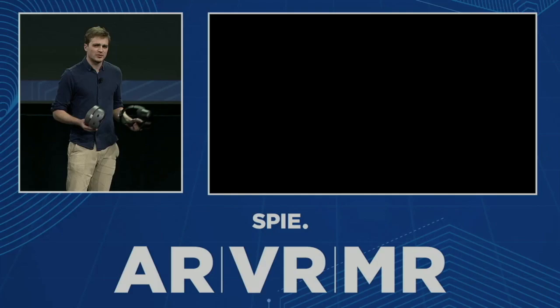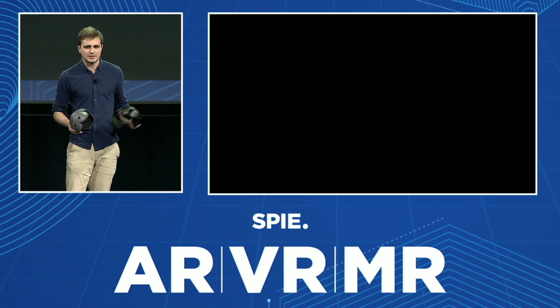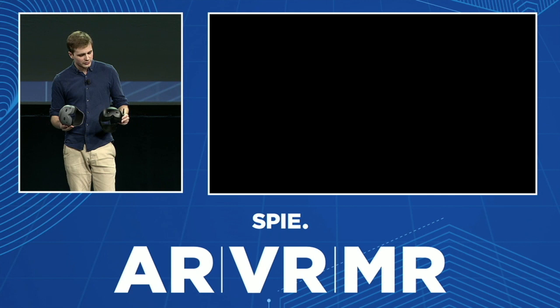The first two prototypes are here with me, and you will be able to test the optical system at the booth we have at the exhibit today. I'm very excited — I was waiting for this day for three years now — and I will dive a little bit more into the device, how we put it together, and how we're still trying to make it happen.